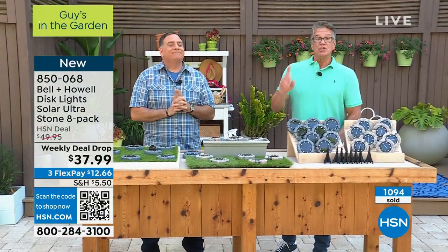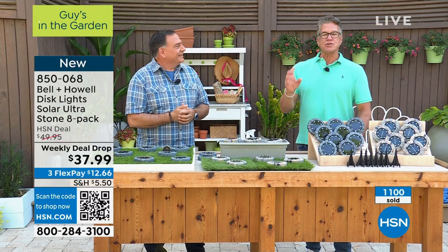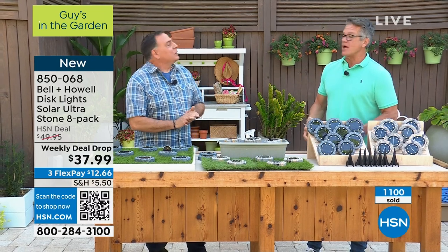Great way to start our show. Use express ordering — we are very busy. The quickest way to order is that little code right down there at the bottom of your screen. Take out your phone, turn on your camera, hold it right there and it'll bring you right to hsn.com.